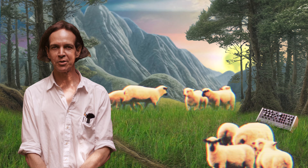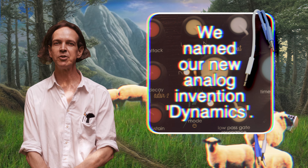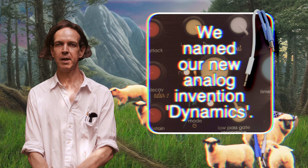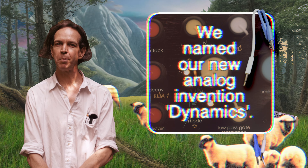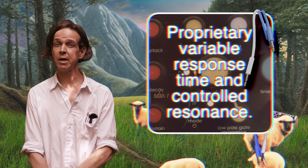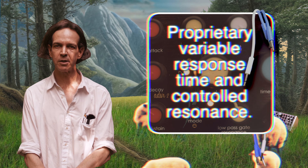We have reinvented and modernized the static percussive response of the classic low-pass gate by re-engineering the idea from scratch. Our new improved low-pass gate adds both resonance and a voltage-controllable dynamic response time that allows for a customizable percussive response. Varying the dynamics response is a great way to add a human feel to more static synth tones.